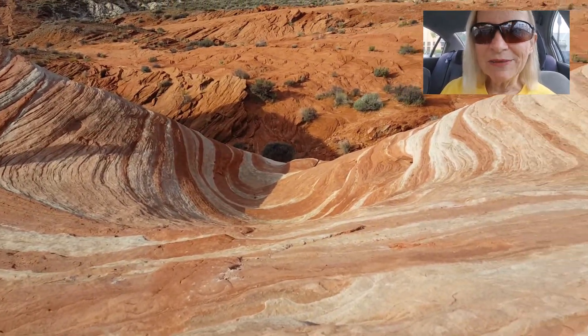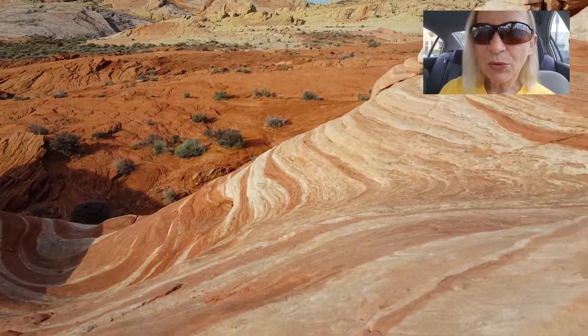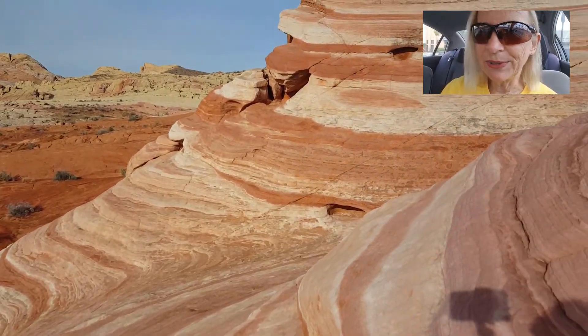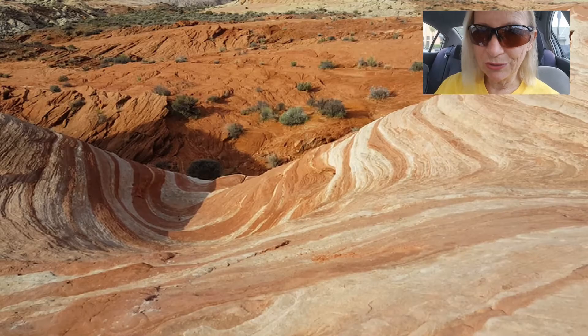In my opinion, the Fire Wave is definitely a must-see. We got there early so we were the only ones there. We got some really good pictures. It was beautiful.